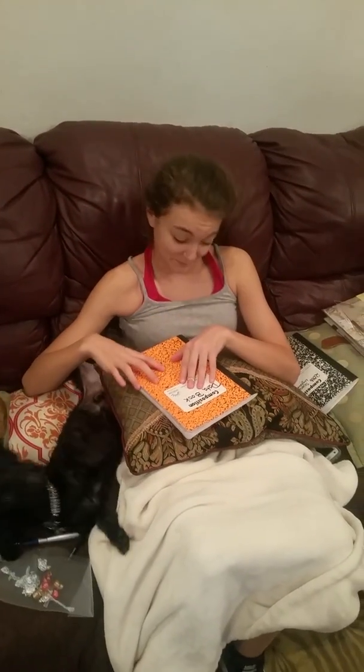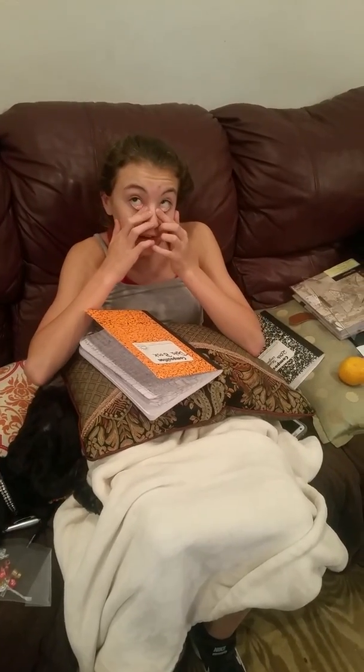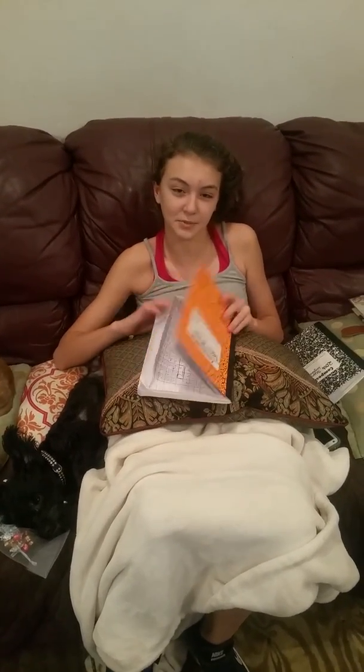Hi. I can barely get my eyes open. It's like 5 in the morning — I don't know what time it is, I don't keep track. But guess what? I have a special book.